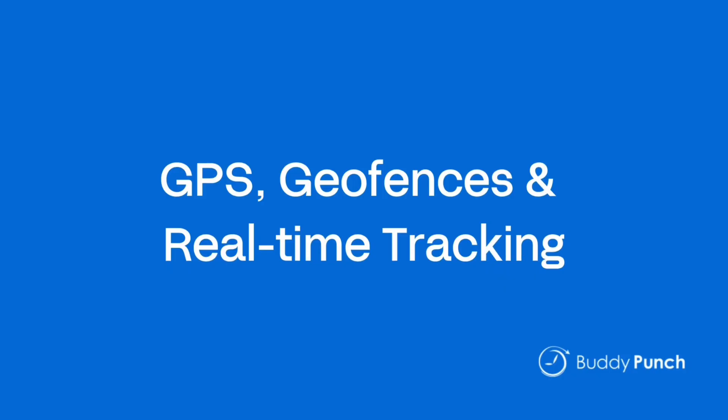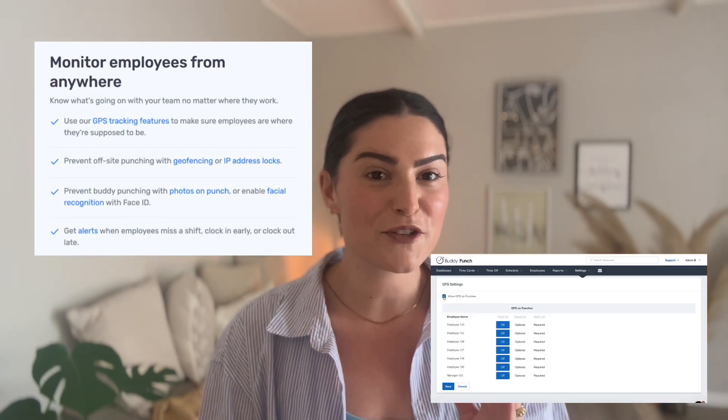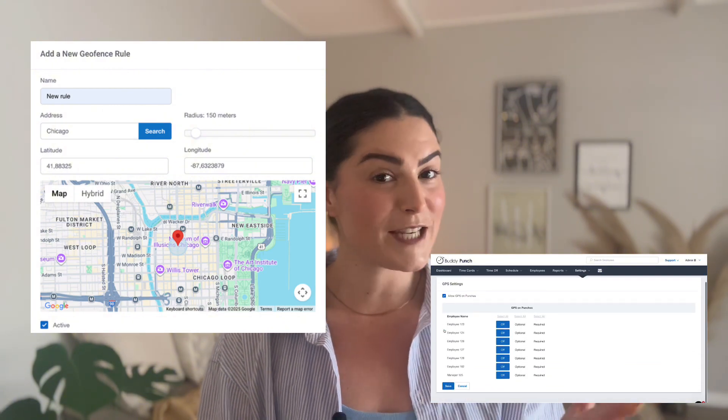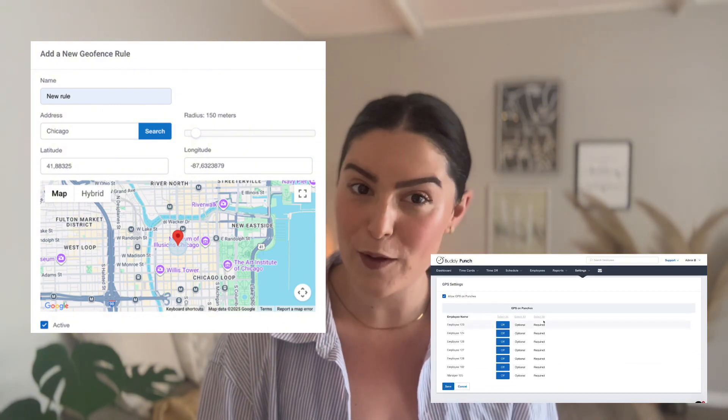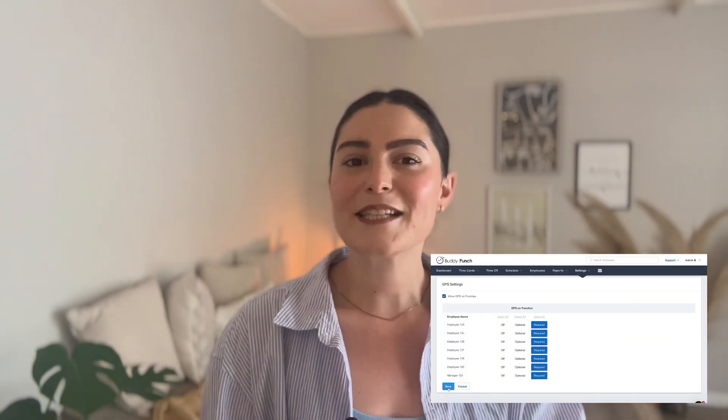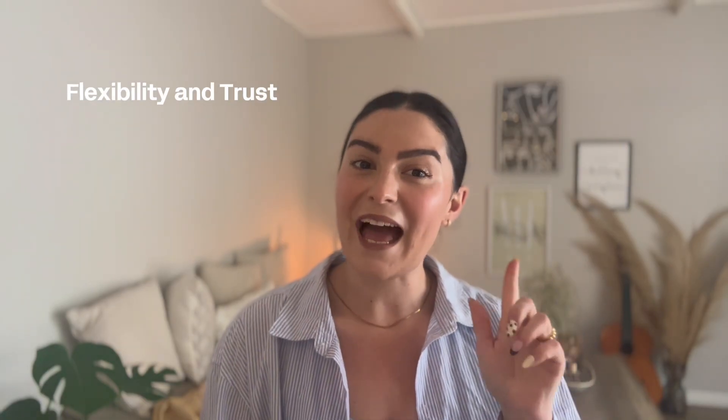Number three: GPS, geofences, and real-time tracking. For field teams or remote crews, location matters. Buddy Punch can capture GPS on punch, show real-time locations, and even set up geofences so team members can only clock in when they're on site. It's accountability without the micromanaging — a perfect fit for mobile workforces who need flexibility and trust.